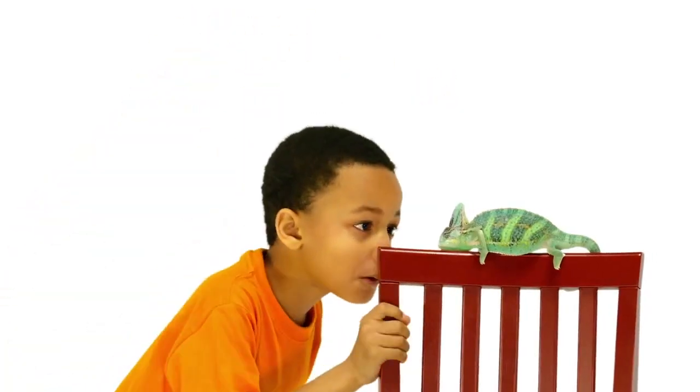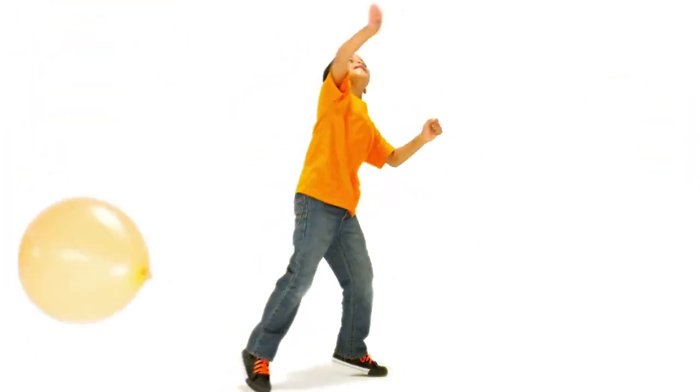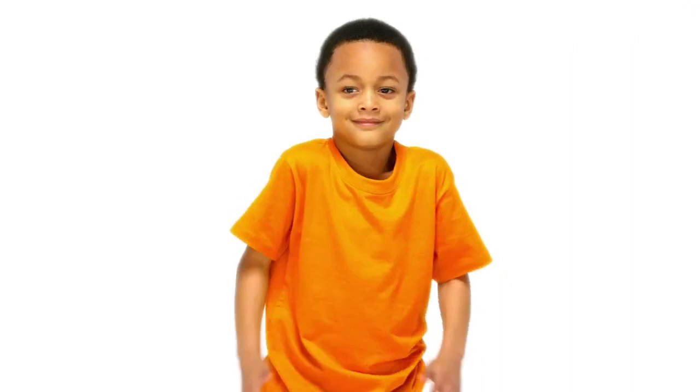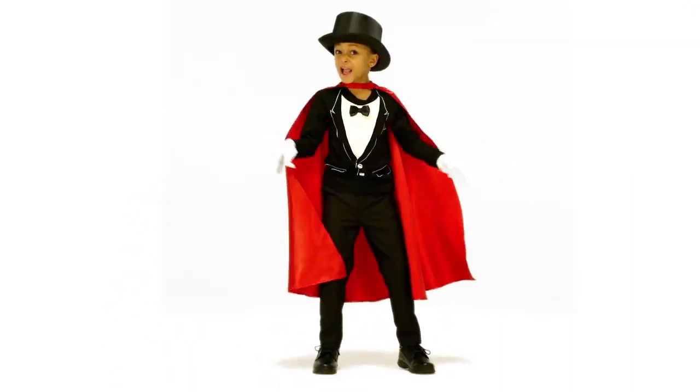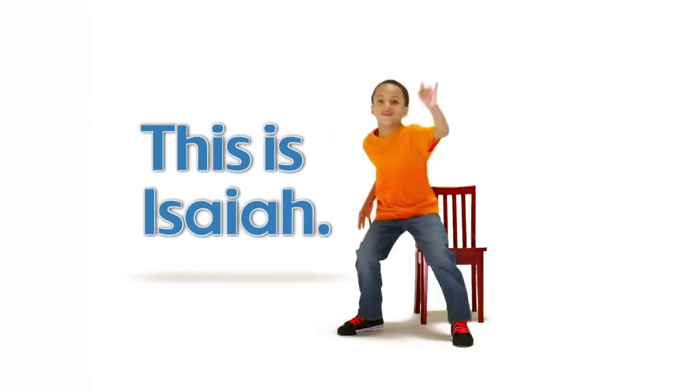This is Isaiah, scoring a goal, playing pretend, making a bunch of brand new friends. Burning, laughing, sharing, smiling. We'll have lots of fun with Isaiah. That's me!